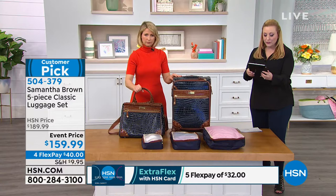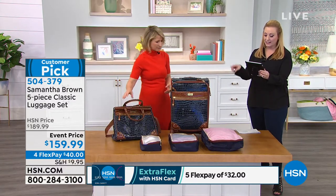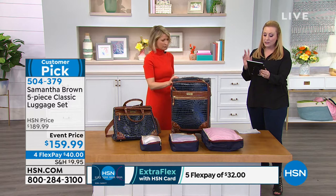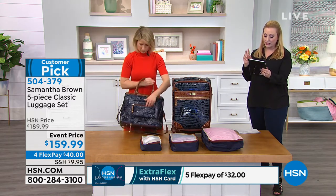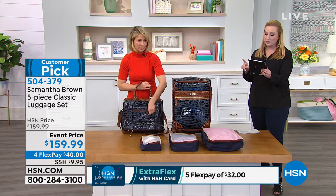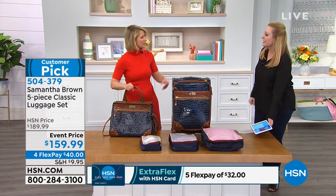A few of the Facebook comments have just been amazing. Sheila says, I have this set and love it. Very durable, and I love the peace of mind pocket. I have the camel color, and I had a flight attendant remark, that's so smart to choose a set that's not basic black. Yours is beautiful and easy to spot.